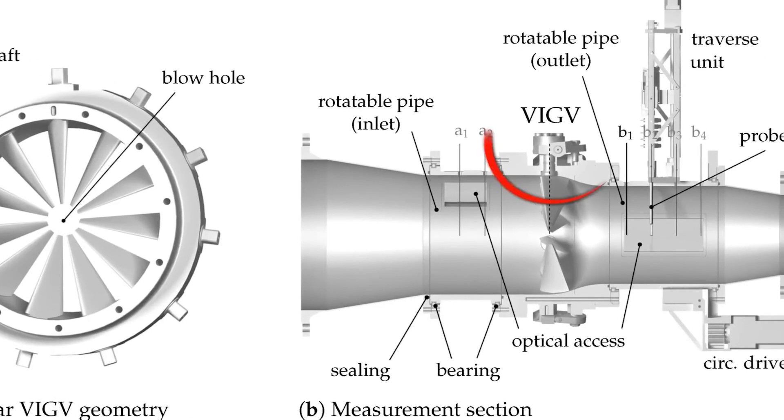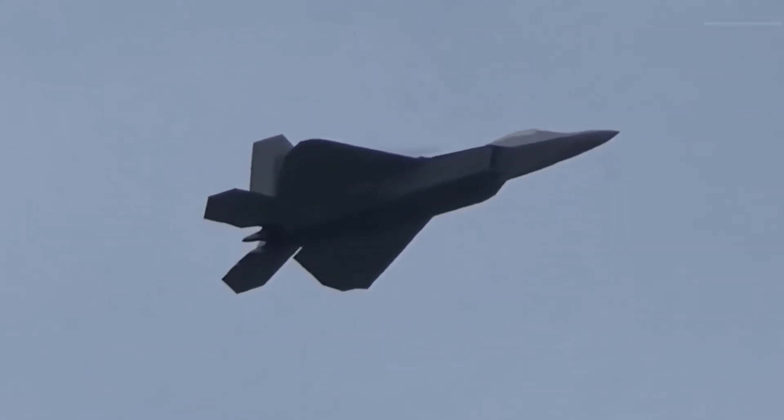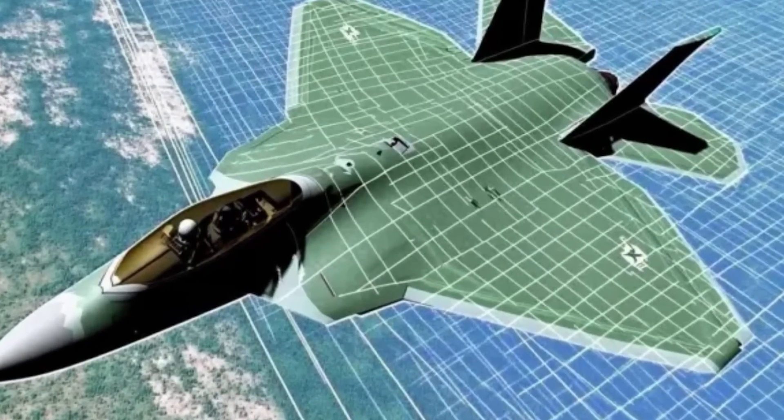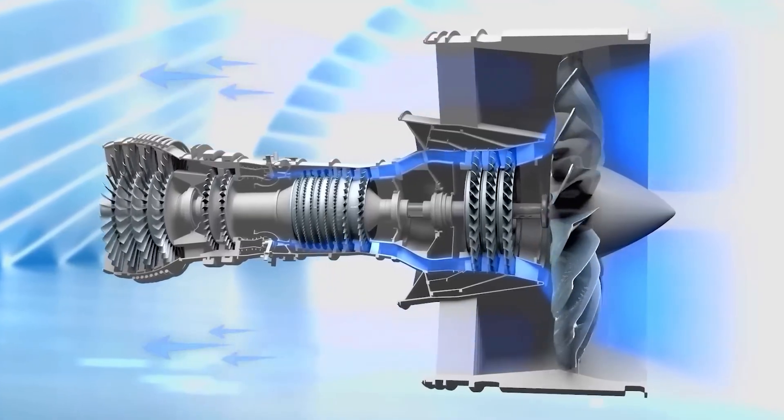The F-119 is a low-bypass turbofan with a bypass ratio of 0.3. That number might seem insignificant, but it's entirely intentional. Lower bypass means hotter exhaust and higher thrust per unit of air. Yet in the F-119, it also reduces exhaust diameter and aids radar and infrared control.